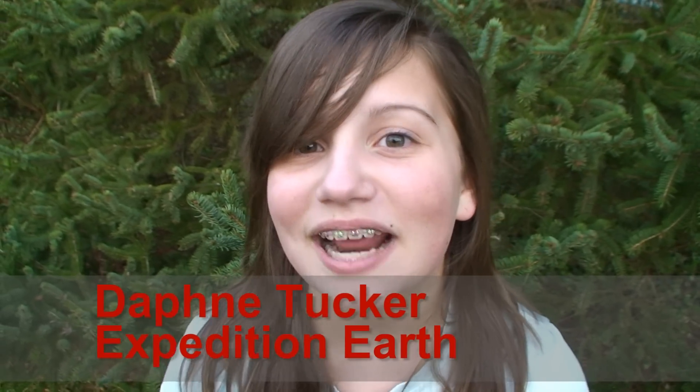Hi everybody, Daphne Tucker here with Expedition Earth. Me and my dad have been making videos since I was two years old, and now I'm here to show you the top 10 steps on how to make your own video. Check this out.